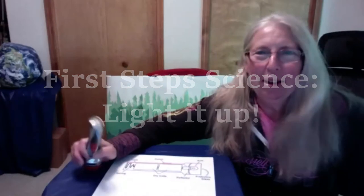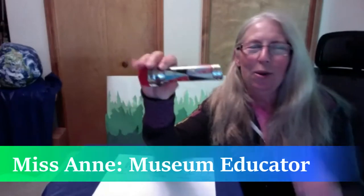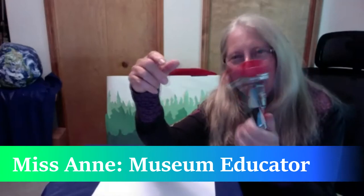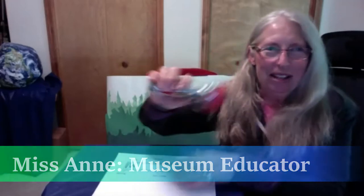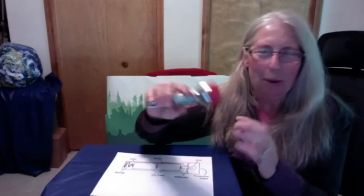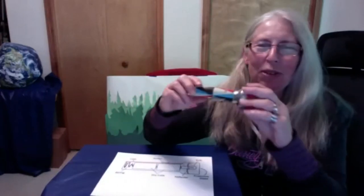Good morning everybody. Today on First Step Science we're going to have a little fun with a flashlight and we're going to figure out how they work. So what do you think? I want you to make a guess. How do flashlights work? We know you can turn them on and turn them off, but what makes a flashlight tick? What actually is going on inside there? That's what we're going to figure out today.